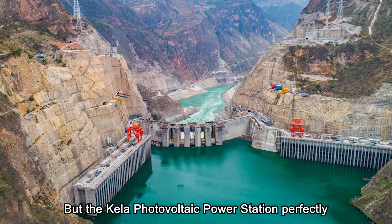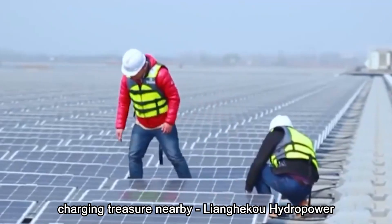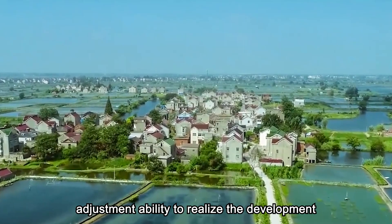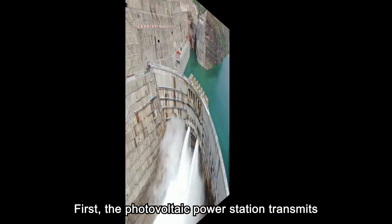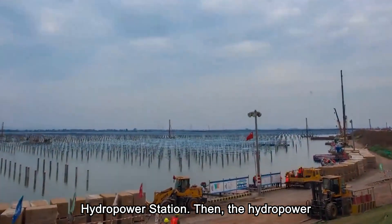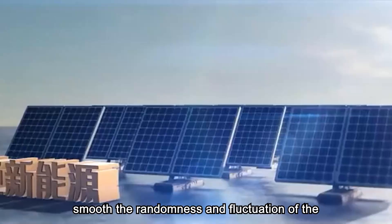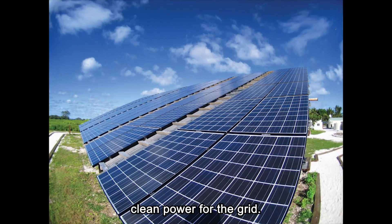The Kila photovoltaic power station perfectly solves this problem, because there is a nearby Liangheku hydropower station. This hydropower station with an installed capacity of 3 million kilowatts can use its unique adjustment ability to realize water-solar complementarity. The photovoltaic power station transmits its electricity to the Liangheku hydropower station and becomes a virtual unit of this hydropower station. The hydropower station then uses its powerful adjustment ability to smooth the randomness and fluctuation of photovoltaic power, providing stable, high-quality clean power for the grid.